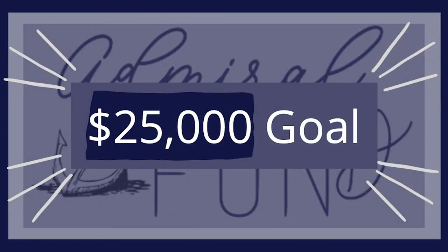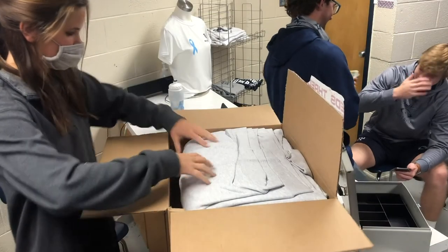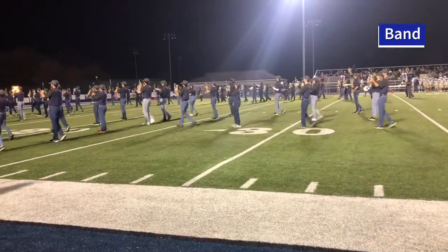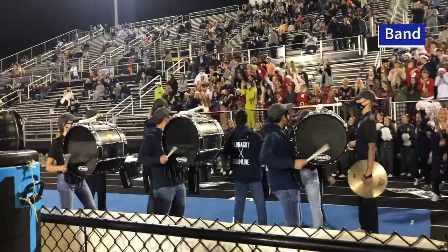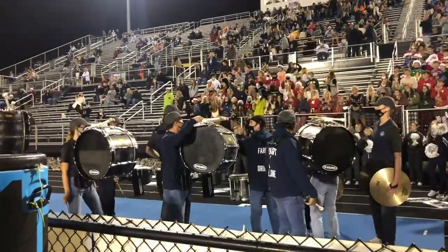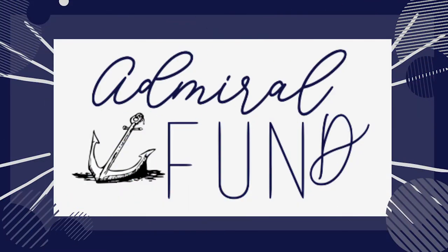While this amount may seem slightly daunting, if every family watching this video donated $15, we would reach our goal. So please open your wallets alongside your hearts and help us fund our amazing elective programs. Every dollar makes a huge difference and all donations are tax-deductible. So why not donate?